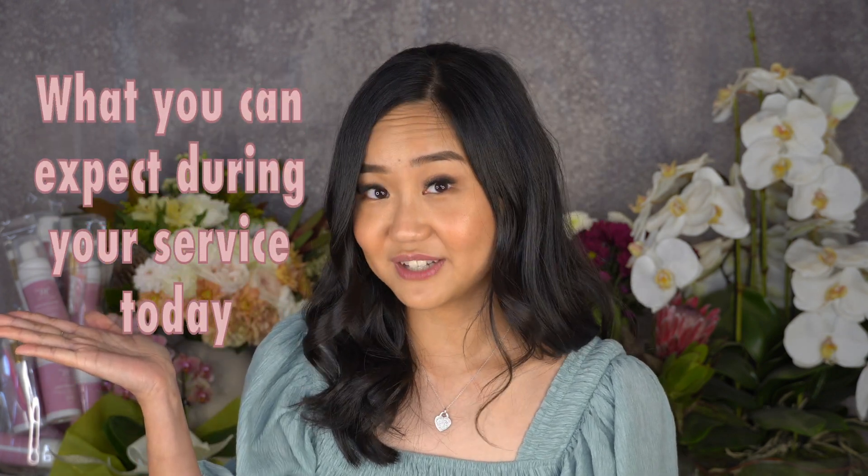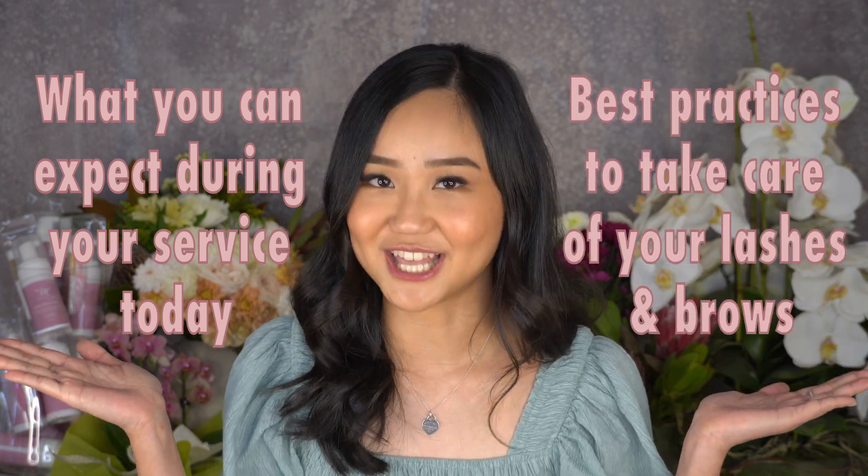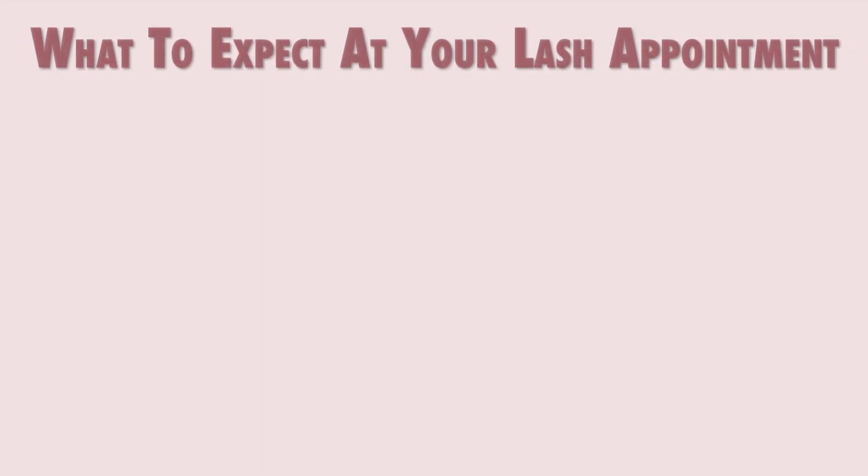Hi everyone, thank you for choosing Molly Lash for your lash and brow needs. My name is Debbie and I am the owner of Molly Lash. Here is a quick introduction of what you can expect during your service today and what are the best practices to take care of your lashes and brows.